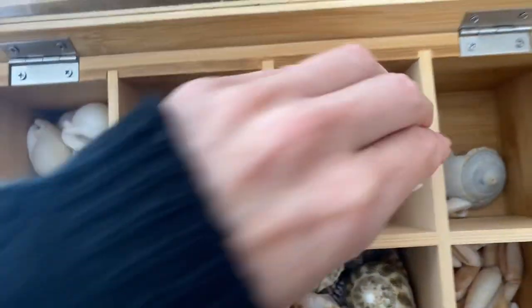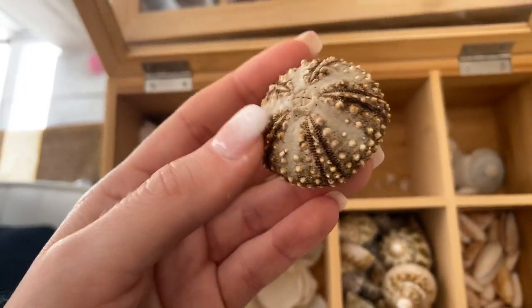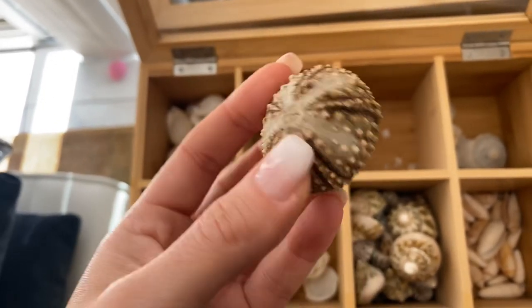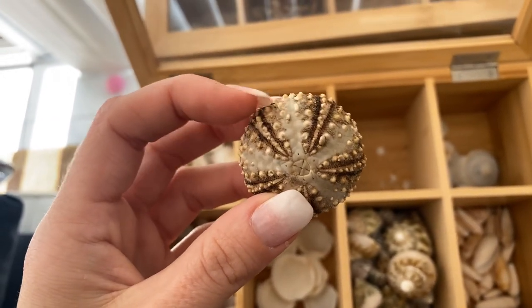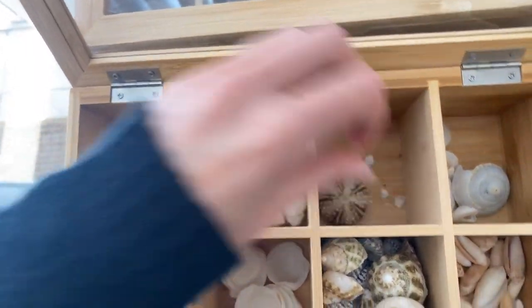Next are urchins. You'll hardly ever find them like this — usually you'll find them with spines. Once they die, the spines dry up and you pick the spines off and they look like this. I have a few more but they're on display.